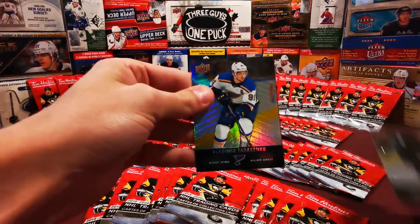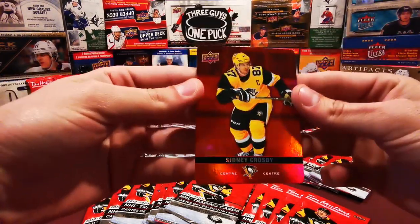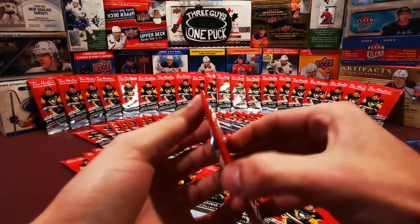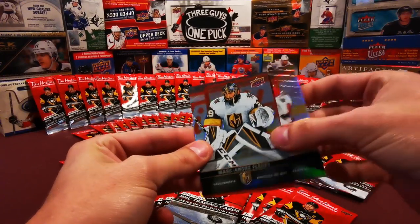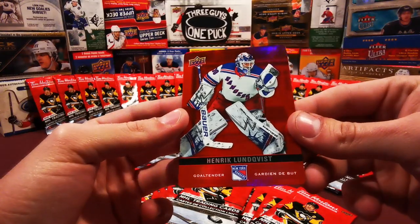Here we got Brent Burns, Vladimir Tarasenko, and Red Parallel Sidney Crosby. I like the rounded edges. Me too, I'm a big fan of those red cards. And they're 1 in 4 packs, so you're going to get a lot of them. Fleury, Price, Fleury, and Henrik Lundqvist. All goalies. Let's go.